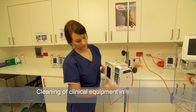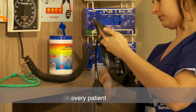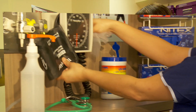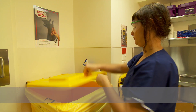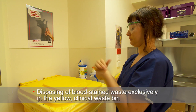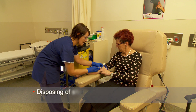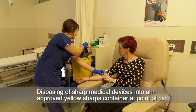Cleaning of clinical equipment in between and after use on every patient. Appropriate waste management, which includes disposing of blood-stained waste exclusively in a yellow clinical waste bin, and disposing of all sharp medical devices into an approved yellow sharps container at point of care.